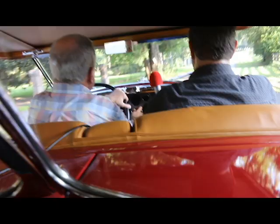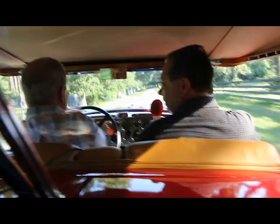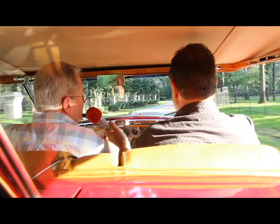I guess first gear is just for getting rolling, and then when you get to second, that's where all the good stuff happens? Yes, you can really rev this thing up. They were certified by the factory to run 88 miles an hour in second gear and 118 in high. I knew a guy that bought one in the '50s when they were just old used cars, and he said when he was young and crazy, he proved that they really would do it.